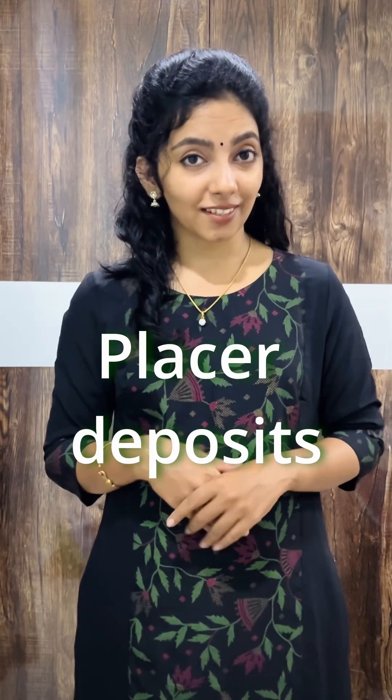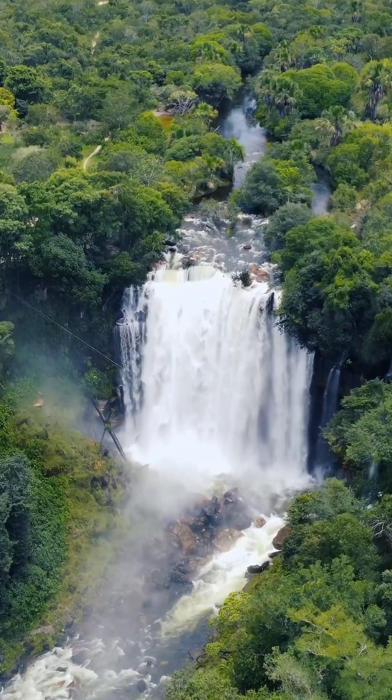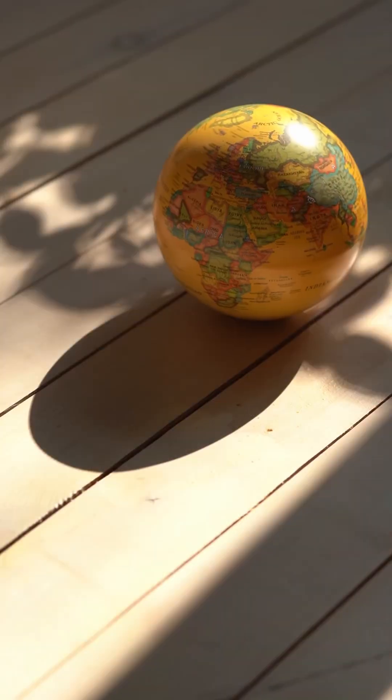Number 3: Placer Deposits. And this is an interesting one. The coast of Ghana is rich in gold deposits, but oddly enough, it has no source rock for this gold. So where did the gold come from? Brazil! This suggests that the two continents were once neighbours, sharing their resources. Now here's a fun thought — what if these continents never drifted apart?